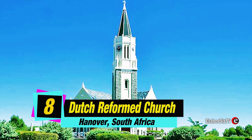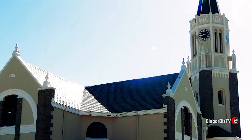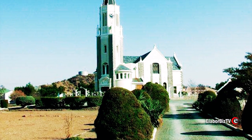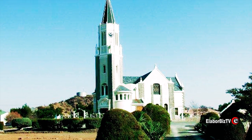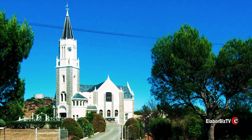Taking the number 8 spot is Dutch Reformed Church in Hanover, South Africa. This intriguing model of the Dutch Reformed Church is in Hanover, a small town in the northern Cape Province of South Africa. The nucleus of the town is the Dutch Reformed Church.